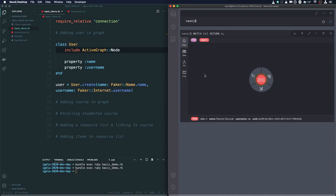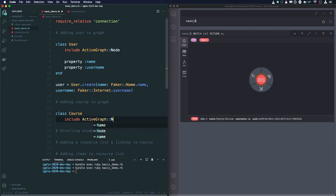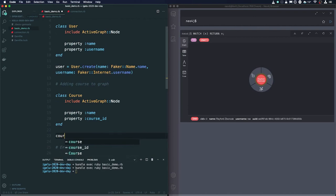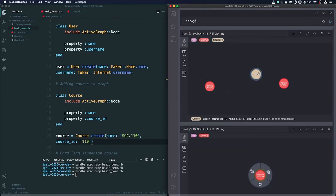Now that we have a user, let's add a Course node as well. We create a Course class, include ActiveGraph, declare it as a node, give it a name property and a course_id property. We add the course to the database manually with a course ID of 110. Querying the graph again, we now have three nodes: two users and a course in the middle.